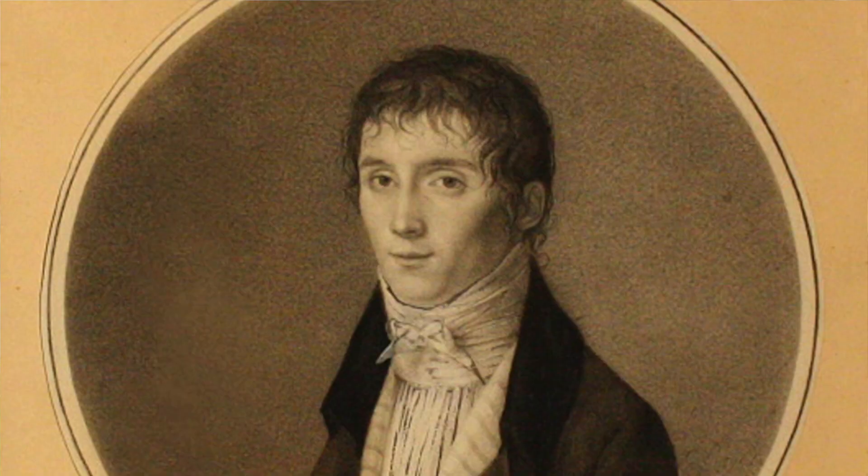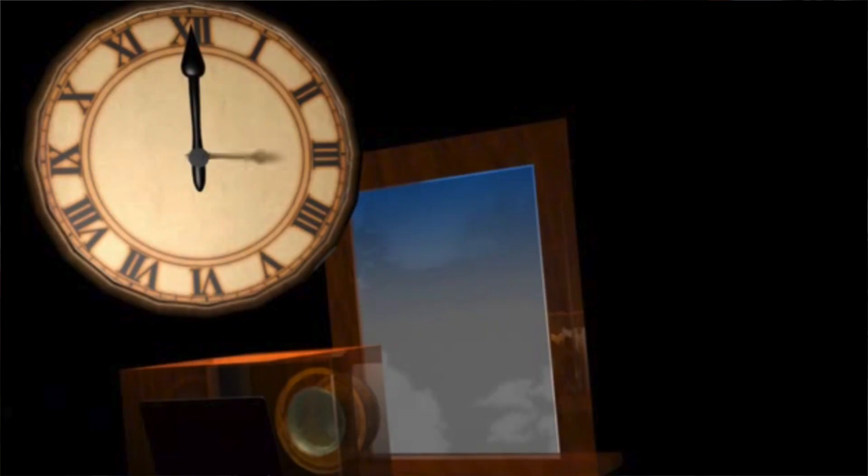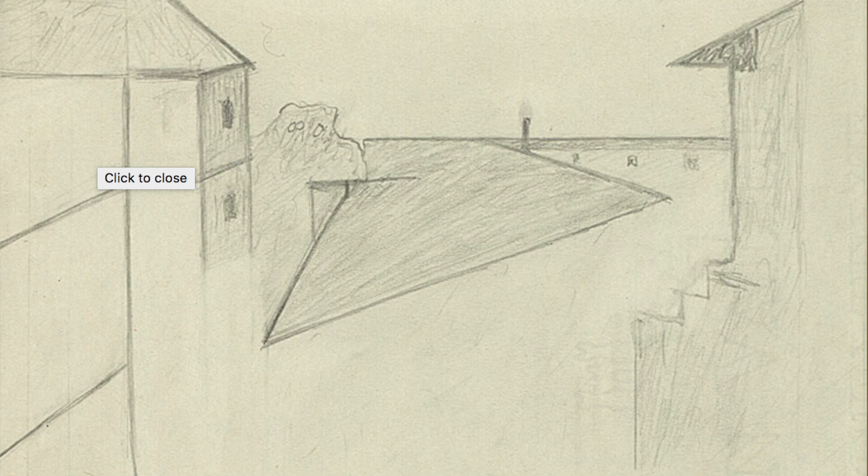The photograph was taken by a French scientist — he wasn't a photographer. I guess there wasn't any such thing as photography yet. In 1826, it was a process of putting some kind of a tar-like substance on pewter and exposing that. It's an image out his window of a house and a rooftop — basically a landscape image.